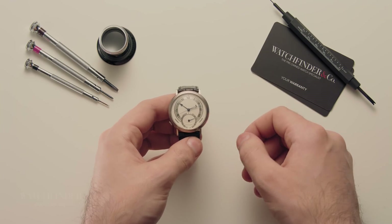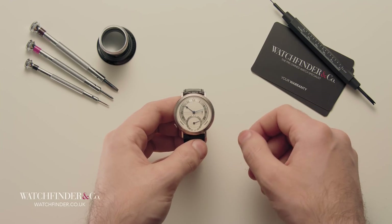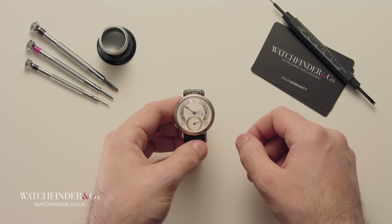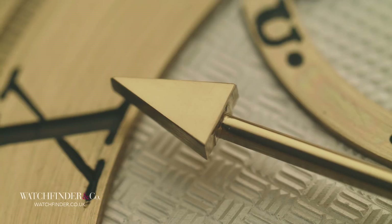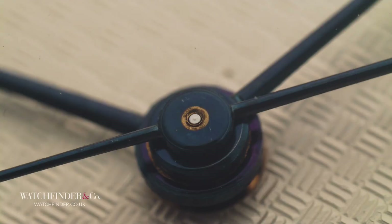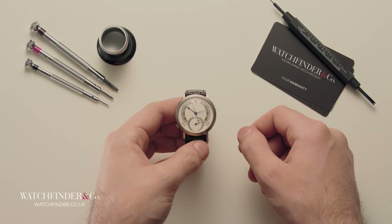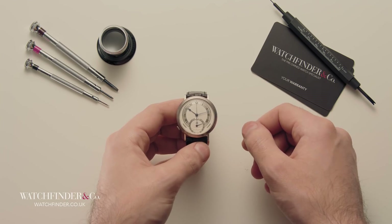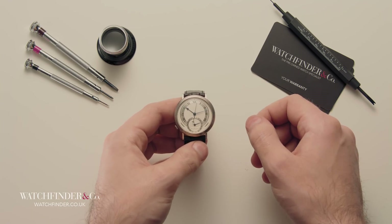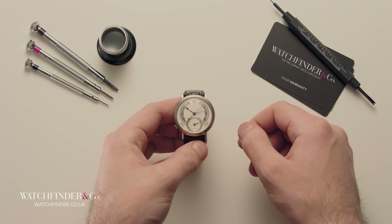Watchmaker is a very loose term. Someone who dismantles, services and reassembles watches can be titled as such. Someone who takes a machine-made blank and hand finishes it, they too can be called a watchmaker. But someone who actually makes watches with their hands, from the drawing board to the finished result — that's surely the ultimate watchmaker. This is the kind of watchmaker George Daniels was.